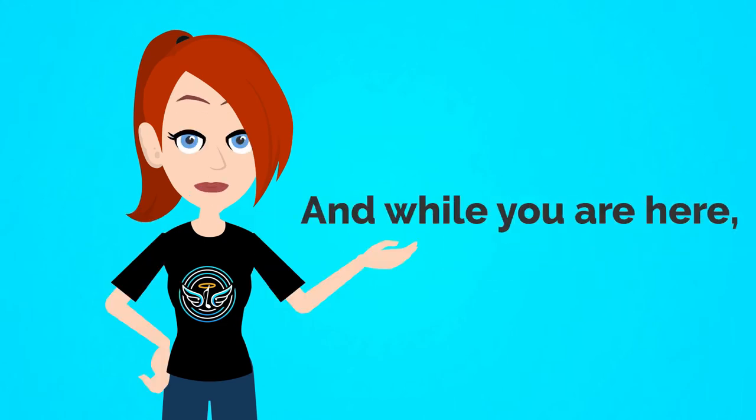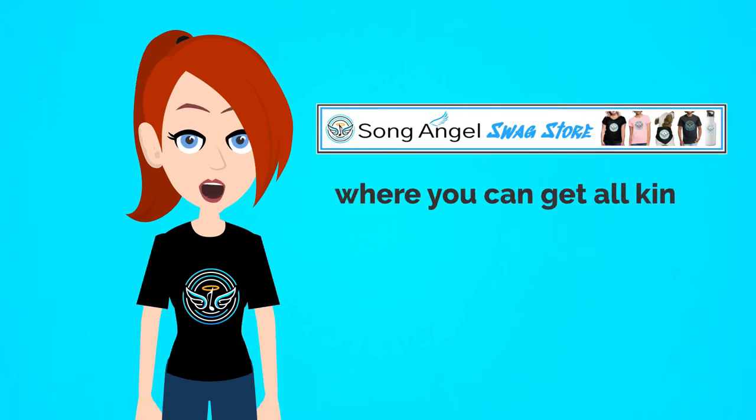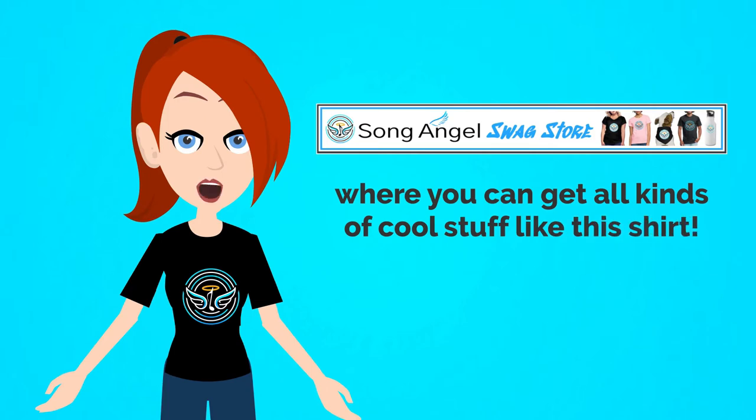And while you are here, check out the Song Angel swag store at the bottom of the page where you can get all kinds of cool stuff like this shirt.